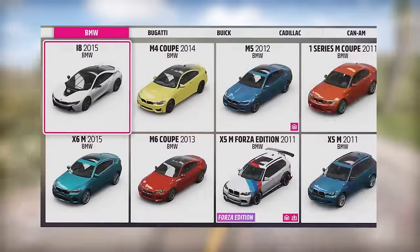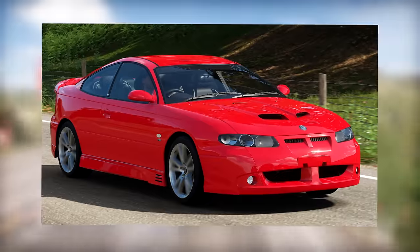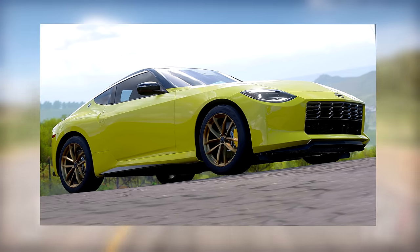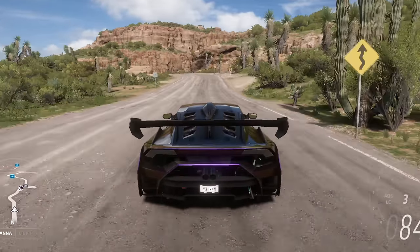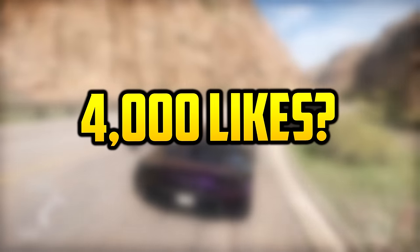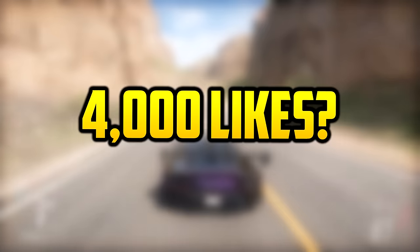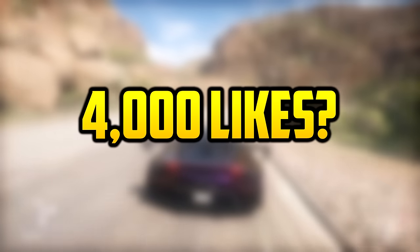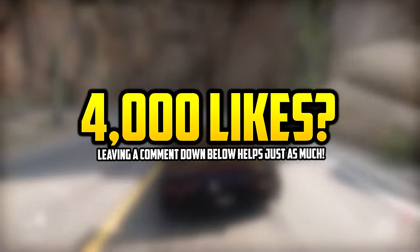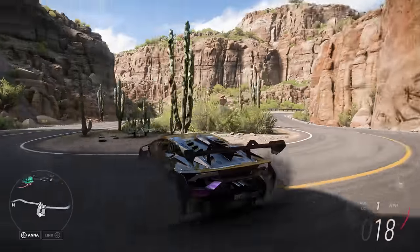Forza Horizon 5 has well over 700 cars. The models are outdated, the sounds are wrong, and most of the cars don't even have customization. But a few of these cars do have some pretty unique features, and that's what I'll be covering in today's video. So 4,000 likes is the goal, so give it a cuddle. Without further ado, let's get to this video.